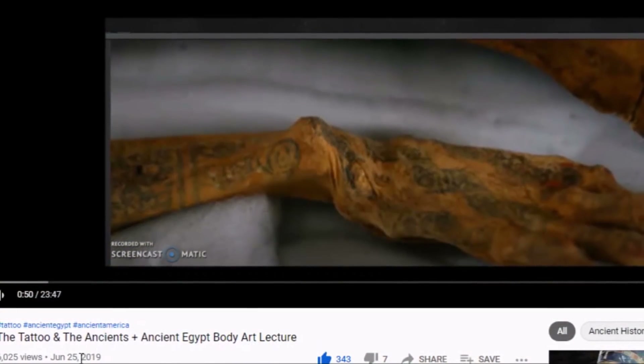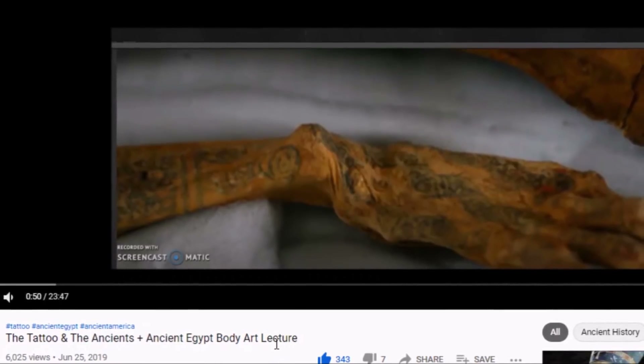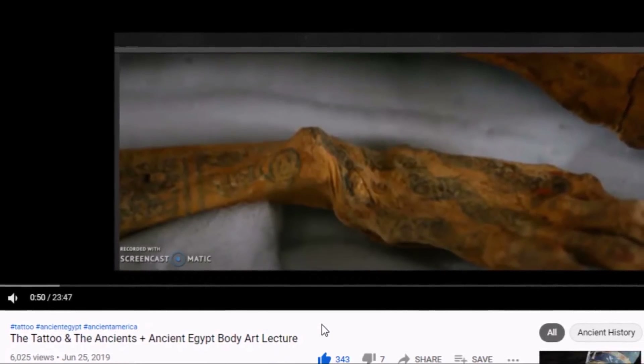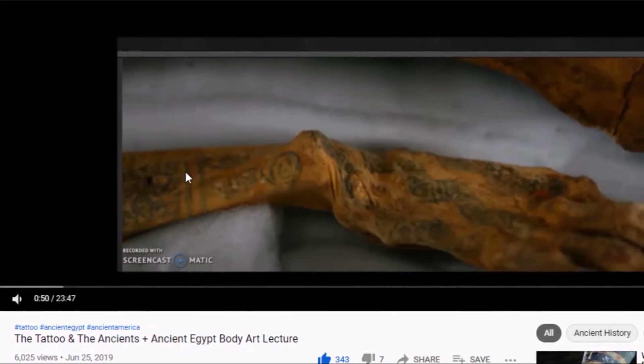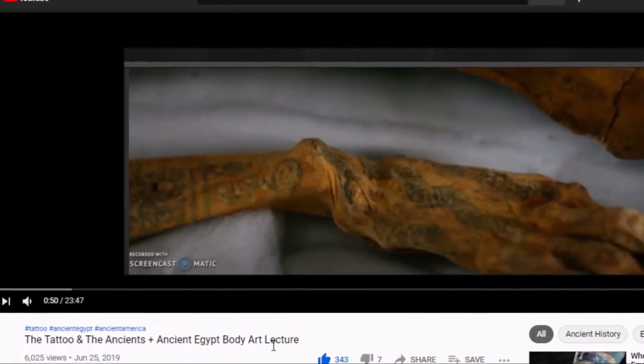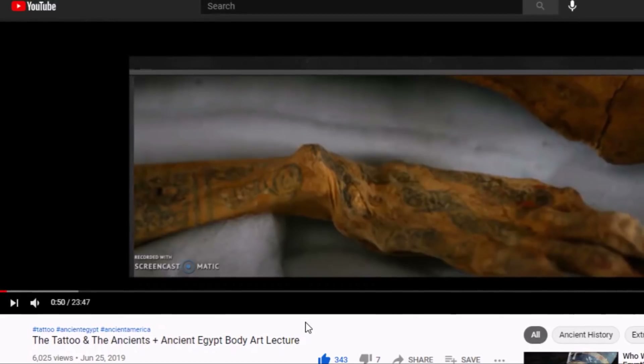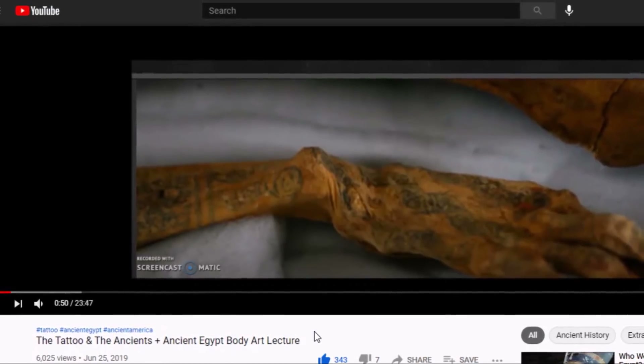Here is a video I made in June 2019 — I talked about Otzi the Iceman in that video. He had intricate tattoos on his hands, wrists, and other parts of his body, over 5,000 years old. I will leave the link for that full video below.